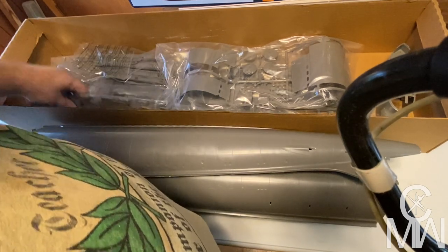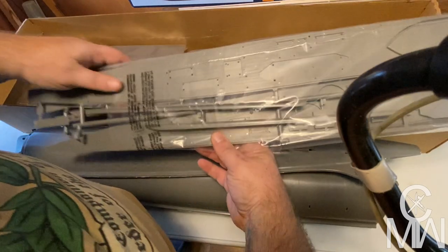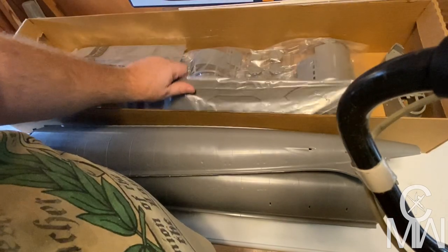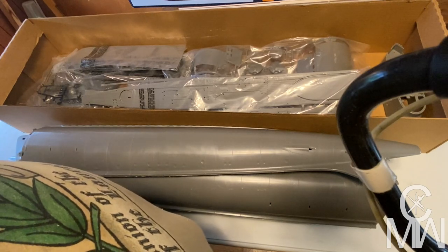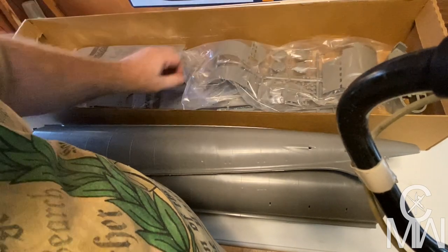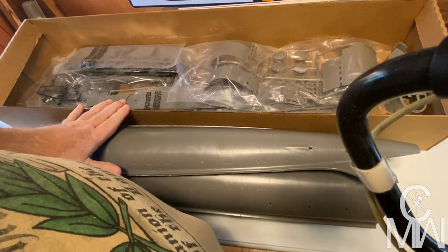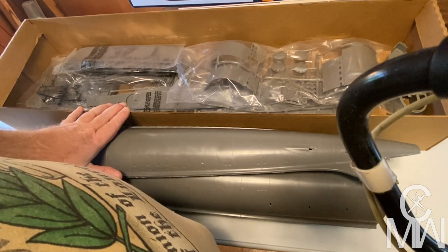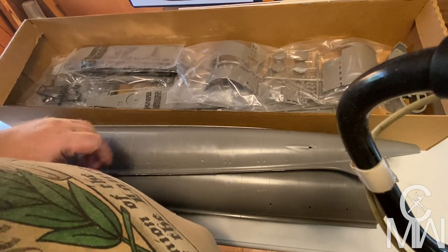We're going to get to work on this kind of as a side project while I'm building the Scooby Natural project. The decks come in two pieces too. So yeah, I'm going to have a couple of projects going at once.